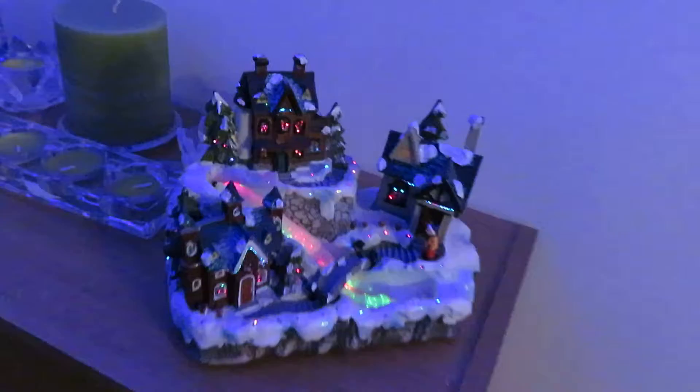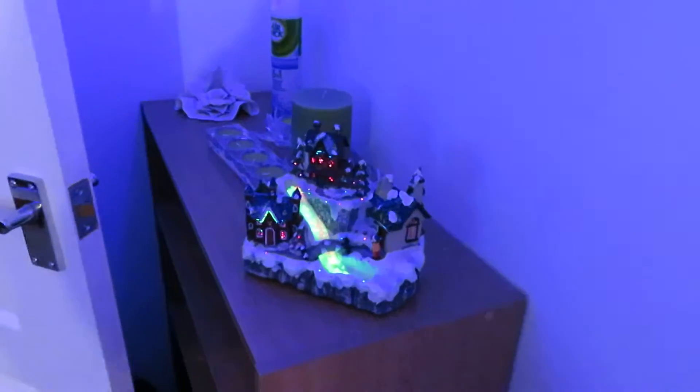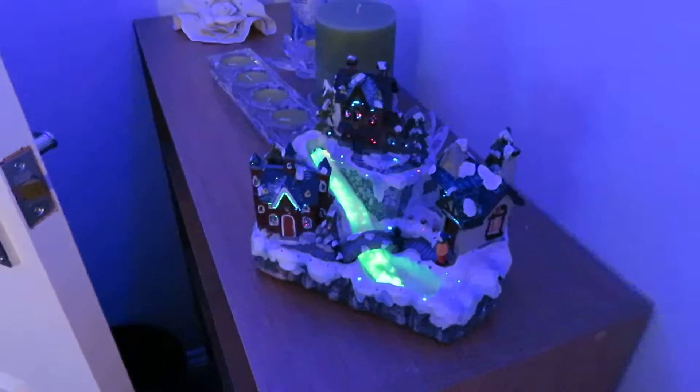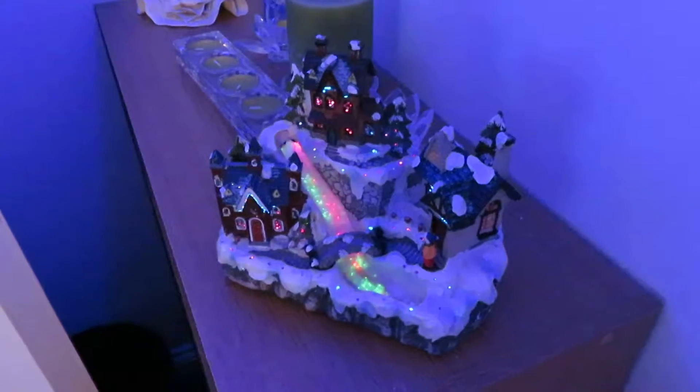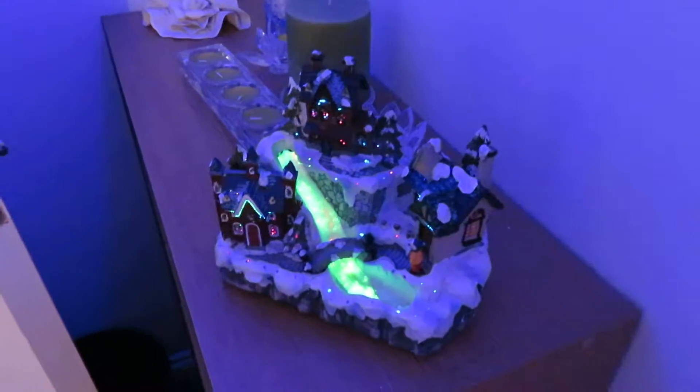Oh, and here's our little village, which you may have seen in one of my previous videos from a couple of Christmases ago. In that video I actually demonstrated that it plays music, but I won't bother doing that this time.